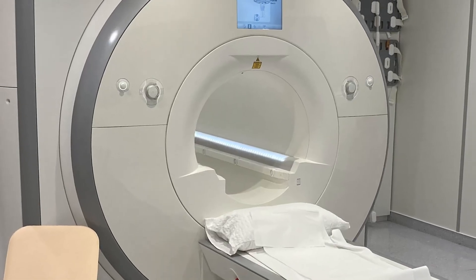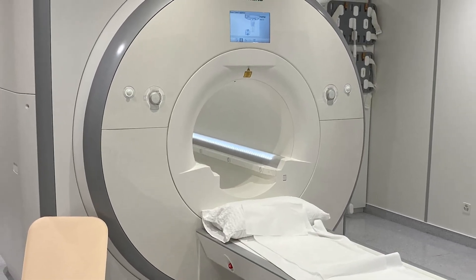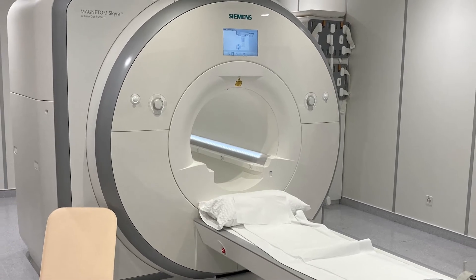At the same time, if you talk to technologists, to people that actually use the Siemens MRIs, they are well known for being easy to use. They're very intuitive.